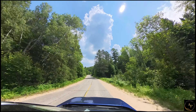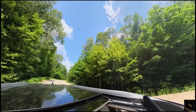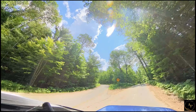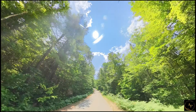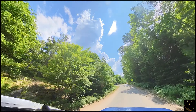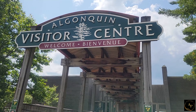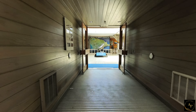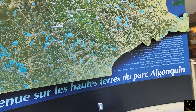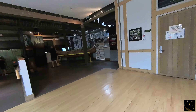The next morning, we visited the Algonquin Visitor Center, which is located at the east gate of Algonquin Park. The visitor center is a hub for information and educational resources. It features exhibits about the park's natural and cultural history, interactive displays, a bookstore, and interpretive programs.